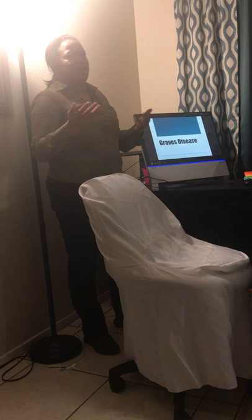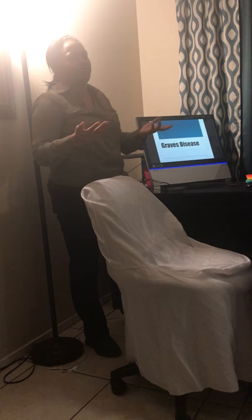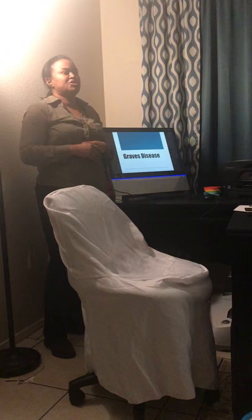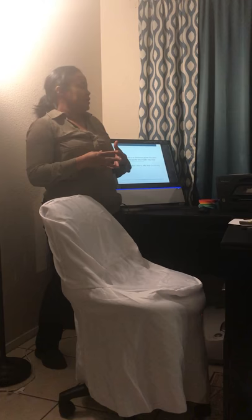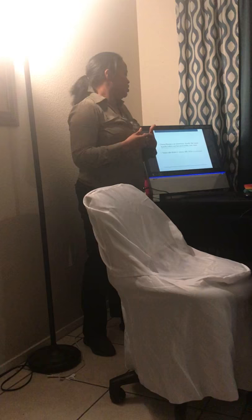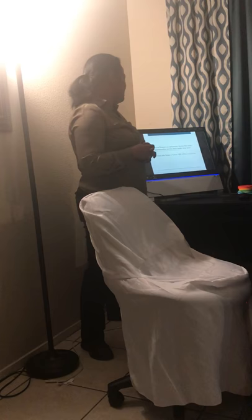I'm going to give you a few of the symptoms and signs to look for to maybe help you or help someone you know, maybe ask their doctor to run the test to see if it's possible Graves' disease or a thyroid disorder. Graves' disease is an autoimmune disorder that causes hyperthyroidism, and it attacks your healthy body tissues, according to the United Health of Disease Control website.